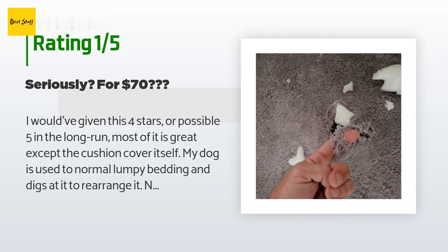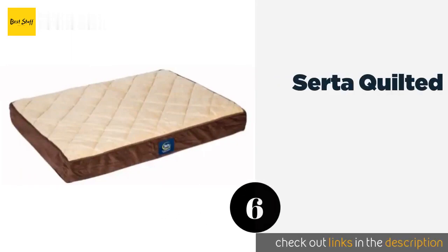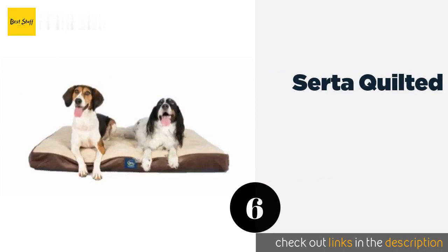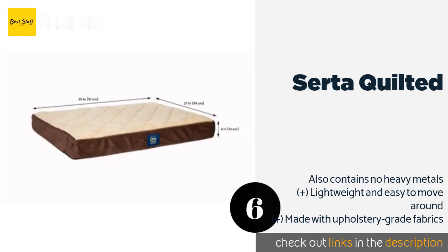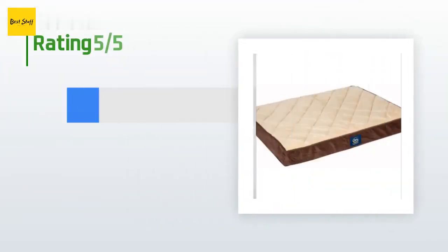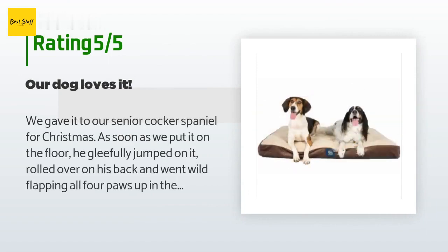Number six is the Serta Quilted. The Serta Quilted offers a deluxe pillow-top experience that your pets will want to snuggle up on every chance they get. It comes in a wide variety of colors and is filled with CertiPUR-US certified foam that is low in volatile organic compounds. The price is approximately $62. There are 751 reviews with an average rating of 4.3 stars.